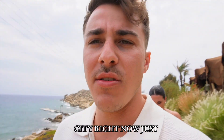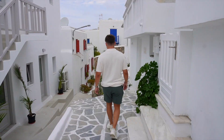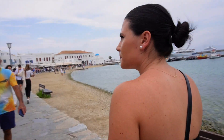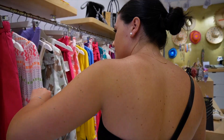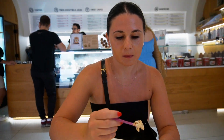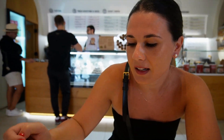We're heading into the city right now just to walk around, maybe grab some dessert and just chill. What flavor ice cream did you get? Hazelnut and tiramisu.